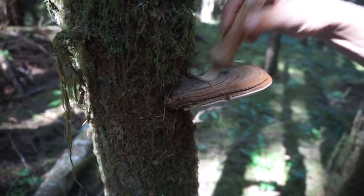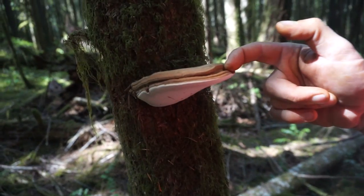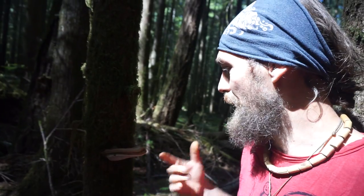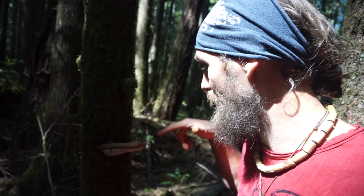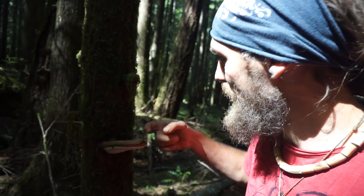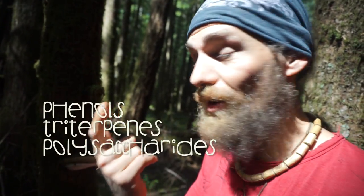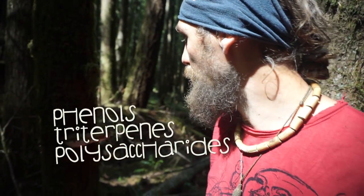Ganoderma aplanatum is related to the reishi mushroom because a few of the spores have come up and over and landed on the shell. Now that is a serious macro dose of nutrients. This has got some of the best phenols, triterpenes, and polysaccharides available in the forest — right here in the spore powder.